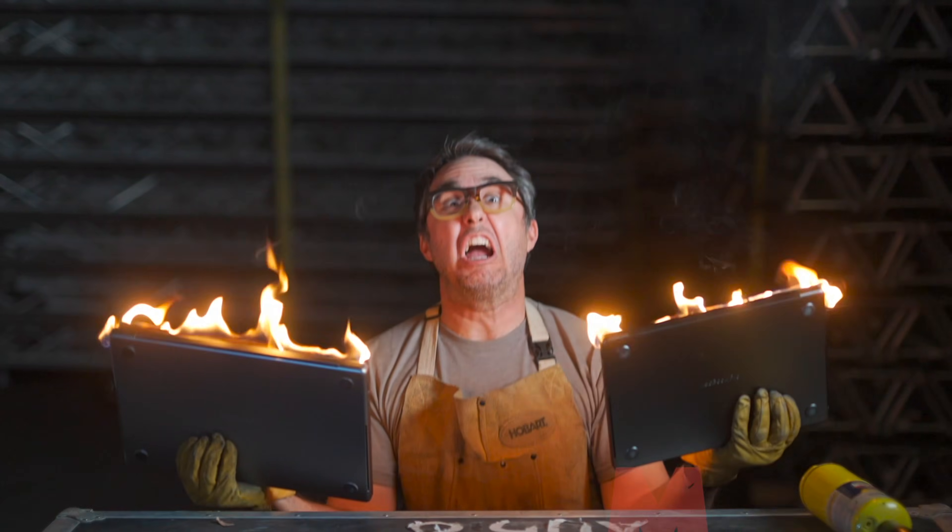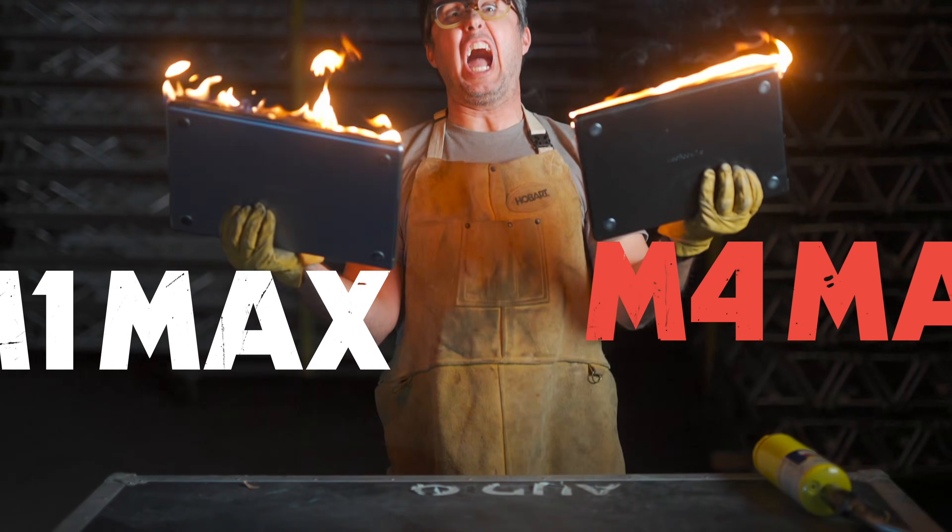I know this because I also own an M4 Max with quadruple the memory bandwidth, more than double the CPU performance cores, triple the GPU — a computer I also started on fire for a video on my other channel — and when I edit a regular YouTube video like this one, it honestly doesn't feel any different than editing on this Mac Mini. It's like towing a lawnmower trailer with a semi truck when you've only got a couple of layers of adjustments and you're light on effects.